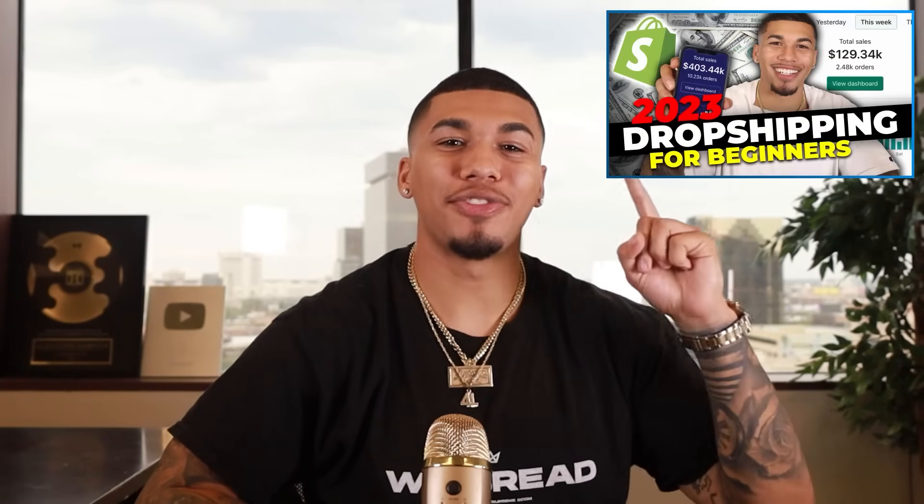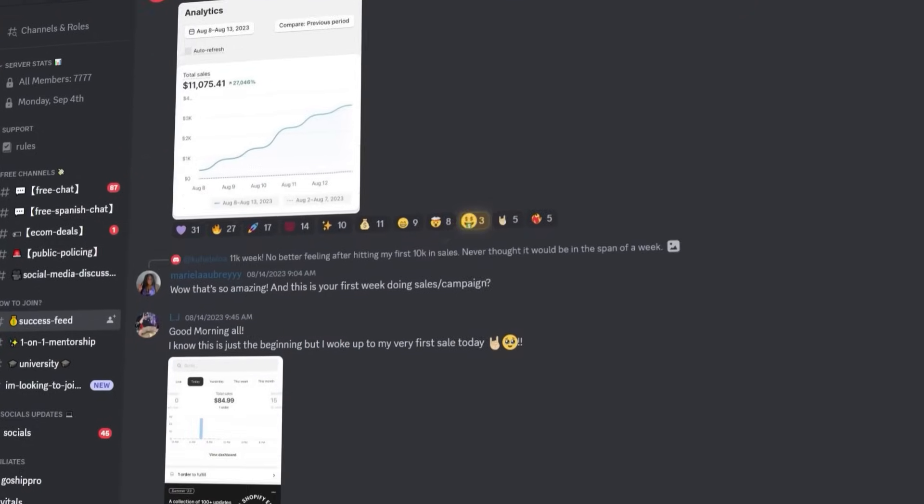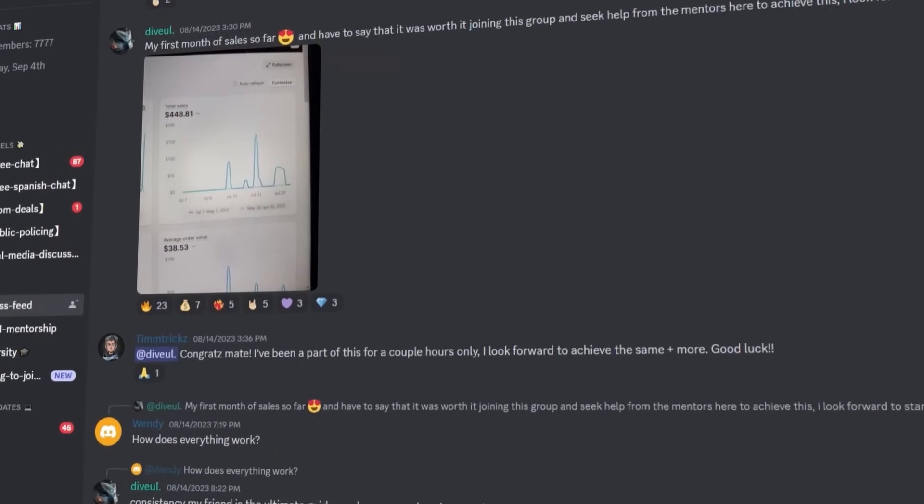If the words 'low startup costs' do something to you, then dropshipping could be the business for you — and now you have no excuse to officially get started. Make sure you check out this video after this for the next step of opening and running your dropshipping store successfully. If you're curious to witness the incredible transformations achieved by students who began their journey from scratch starting with launching their own Shopify store, join my free success Discord linked in the comments below. Now it's time to get to work — I'll see you all next week. This is AC with Supreme Ecom.